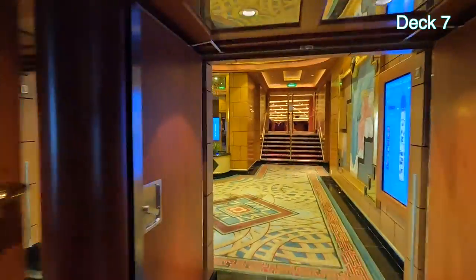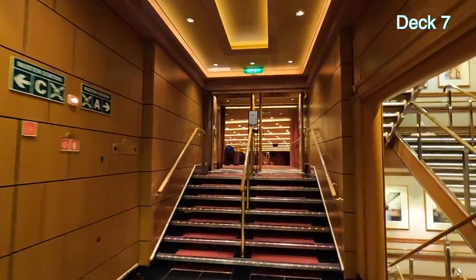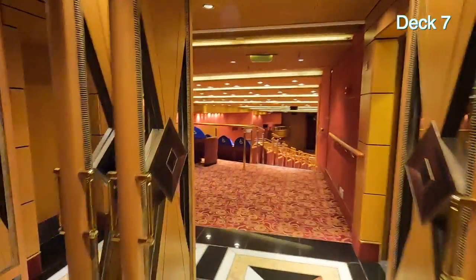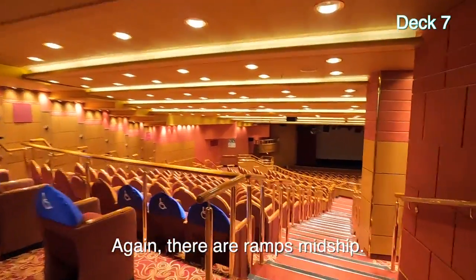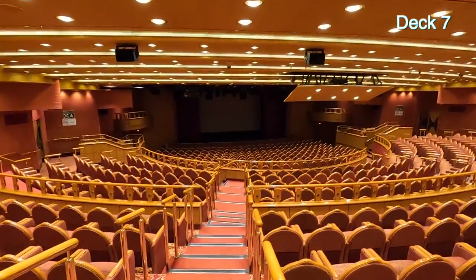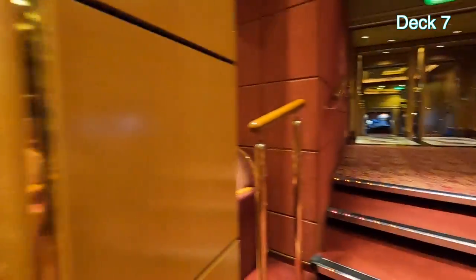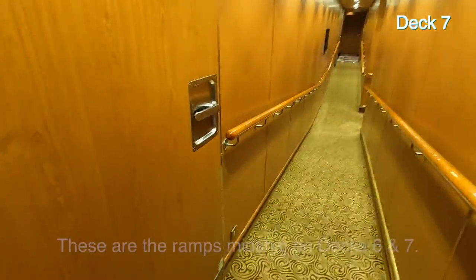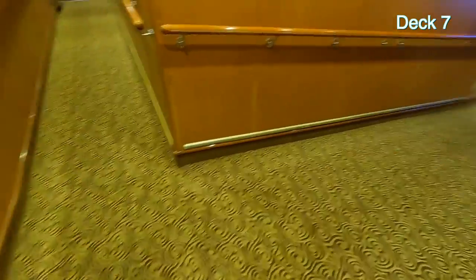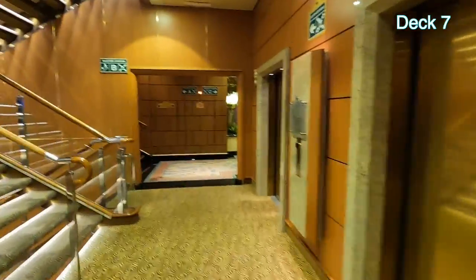Heading forward, we're just outside the Princess Theater again. Let's walk in — remember I said there are stairs on both floors that you have to walk up. I'm thinking maybe there's an elevator or way to not have to walk up. There are pillars but they're not really blocking seats. There's the stage down there, sound booth, and a lot of seats. There's a ramp on Deck 7 for wheelchair access. Here are the elevators and stairs. Crossing over to starboard.